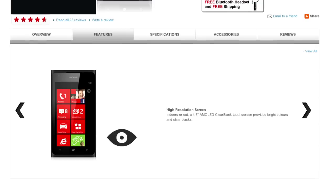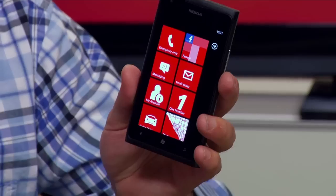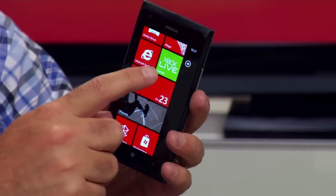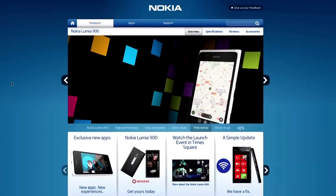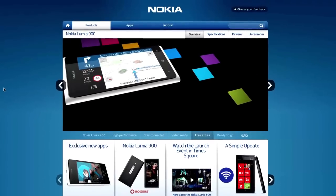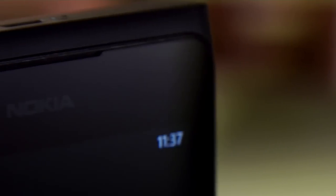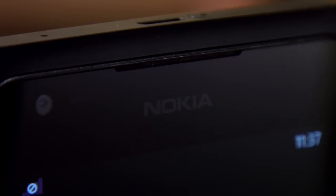The Lumia weighs in at 5.6 ounces. The screen is big and beautiful with nice saturated colors, and the phone feels good in the hand. Don't be fooled by the polycarbonate plastic — this thing is really solid. It's got 16 gigs of onboard storage, though it's not expandable. It comes with Windows tie-ins like Bing, Office, and Xbox Live, plus Nokia extras like Nokia Maps and Nokia Drive. It's got an 8-megapixel Carl Zeiss primary camera and a 1.3-megapixel front camera for video chat. Video capture is 720p, and it takes great pictures with vibrant colors and clearly-defined edges.